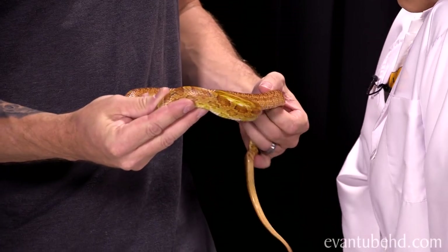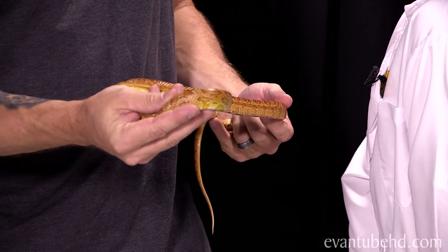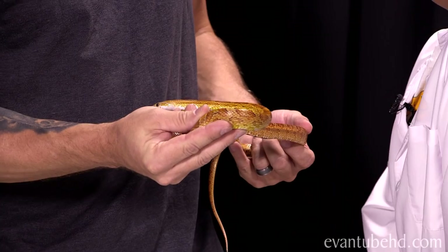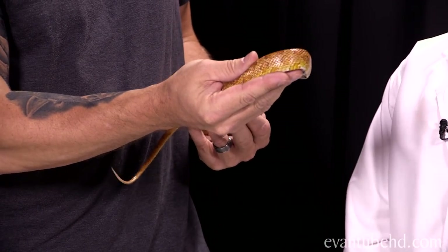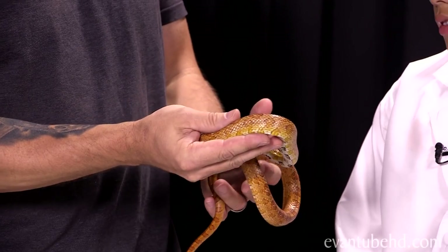So what have we got today? We happen to have one of my favorite type of animals — a snake. This guy is a corn snake. There are really a bunch of different species of snakes, about 3,000 species, but this happens to be one of the best pet snakes out there.